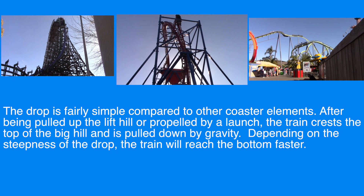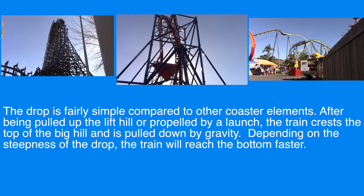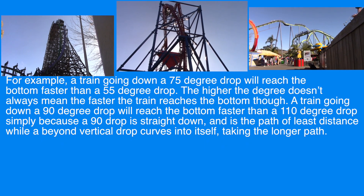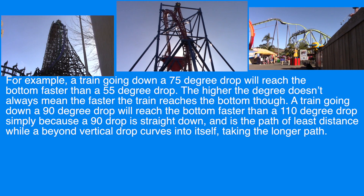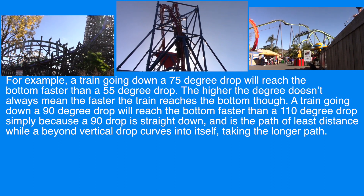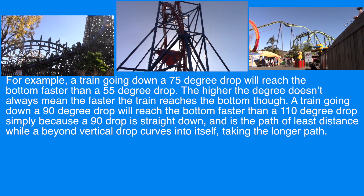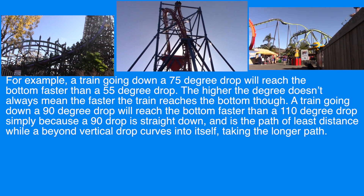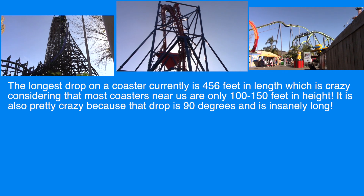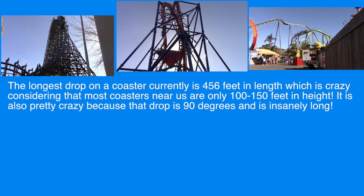The drop is fairly simple compared to the other coaster elements. After being pulled up the lift hill or propelled by a launch, the train crests to the top of the big hill and is pulled down by gravity. Depending on the steepness of the drop, the train will reach the bottom faster. A train going down a 75-degree drop will reach the bottom faster than a 55-degree drop. However, a higher degree doesn't always mean faster — a 90-degree drop is straight down and is the path of least distance, while a beyond-vertical drop curves into itself, taking a longer path. The longest drop on a coaster currently is 456 feet in length.